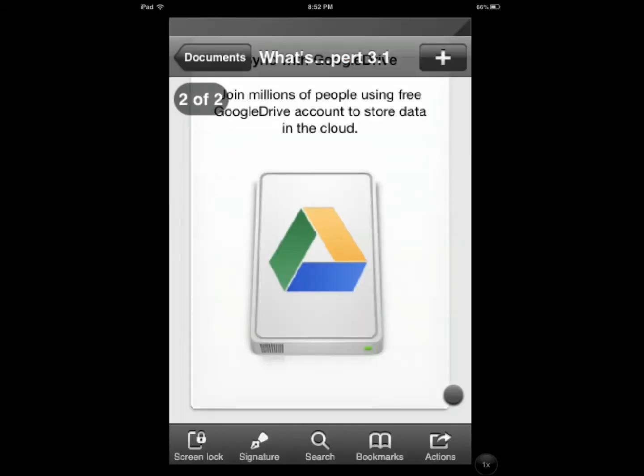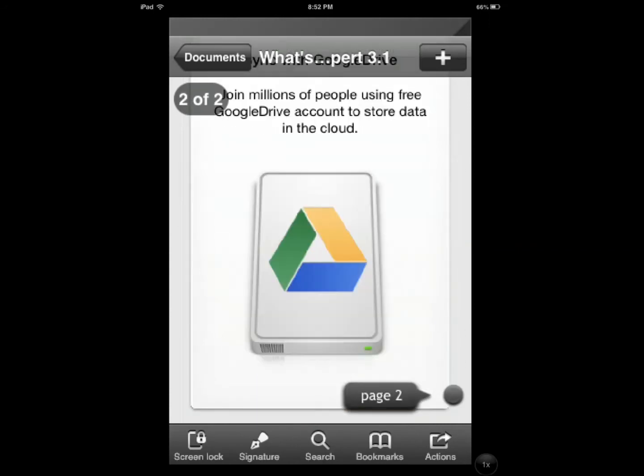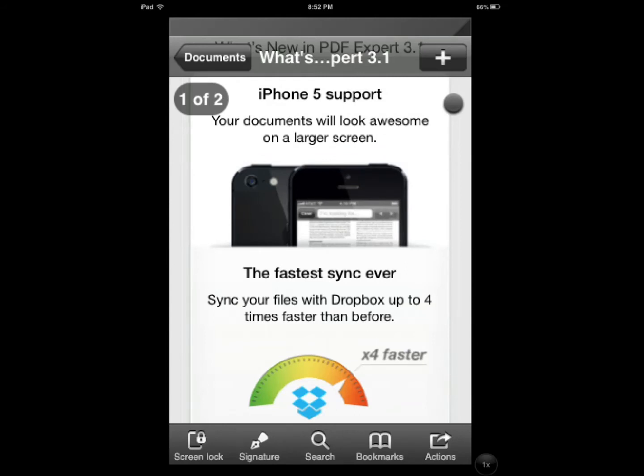It's a gesture-based application. You can go through pages easily by dragging this circle thing right here.